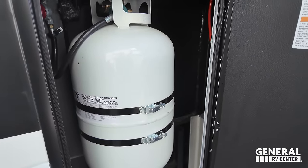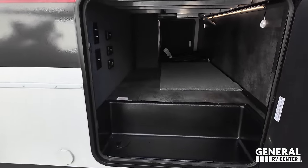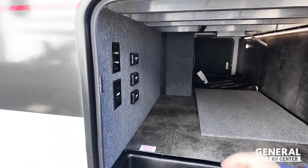Right over here, we got a propane tank. Over here, we got sideways swinging slam latch doors, very nice. TV, awning controls, power, and slide out controls.